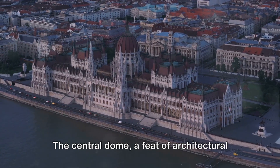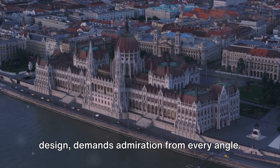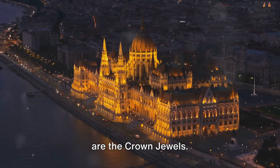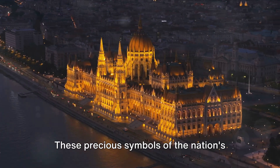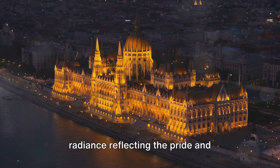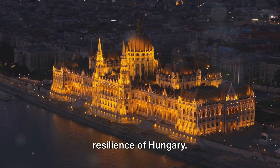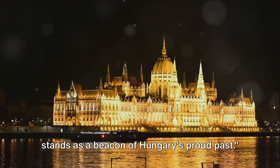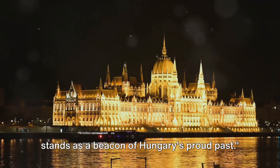The central dome, a feat of architectural design, demands admiration from every angle. But the crowning glory, quite literally, are the crown jewels. These precious symbols of the nation's history are safeguarded here, their radiance reflecting the pride and resilience of Hungary. With its intricate design and historic significance, the Parliament Building stands as a beacon of Hungary's proud past.